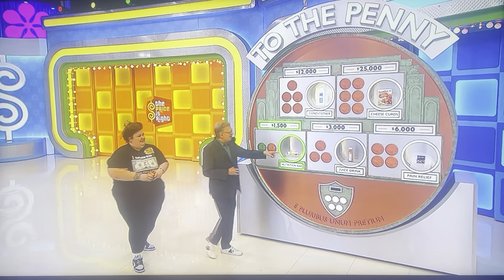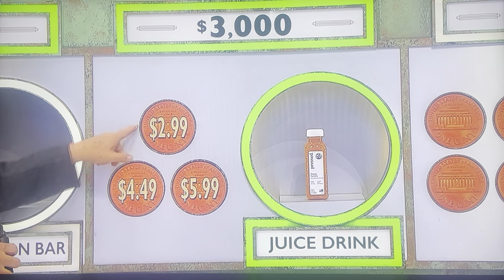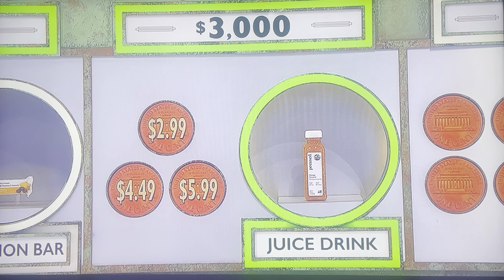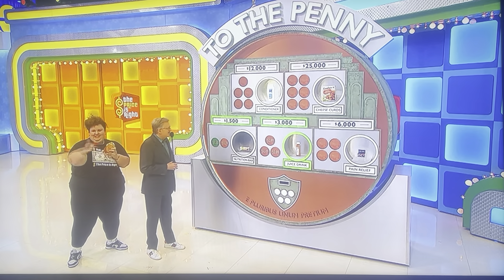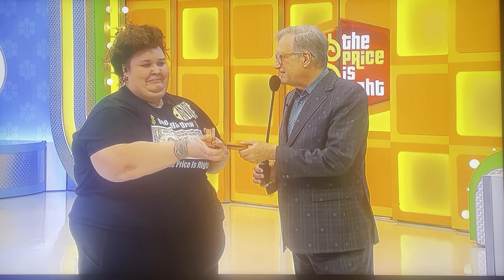We're going to go to the juice drink now. Let's see the three prices for the juice drink. This is for $3,000: $2.99, $4.49, $5.99. I'm going to save my pennies. $4.49. $4.49. Juice drink is? No. I'll take two pennies, please.